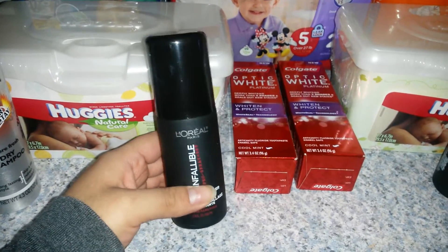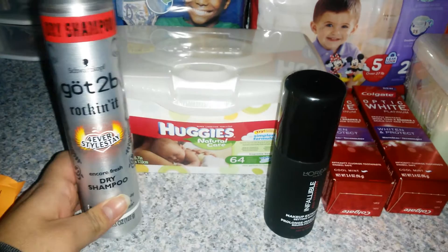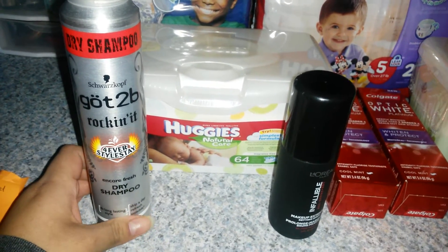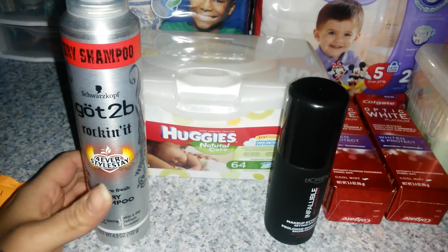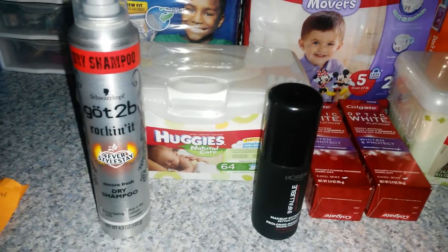That brings the total to $2.30 for one setting spray. Then the Got2B hair stylers are again this week for $4.99, and if you purchase one you're going to get back $2 in ECBs. There was a $2 off of one coupon in last week's inserts, so you basically pay $0.99 for this — but remember you're still getting $0.49 from Beauty Club.